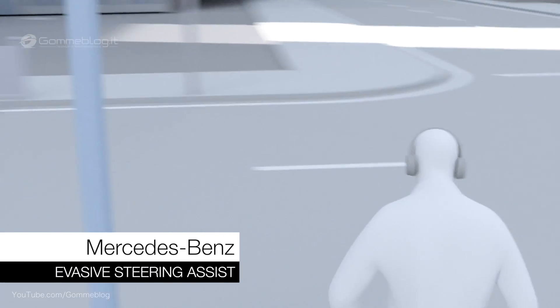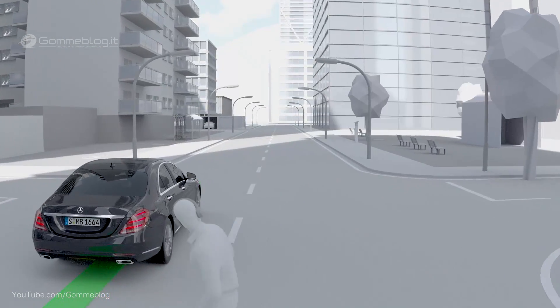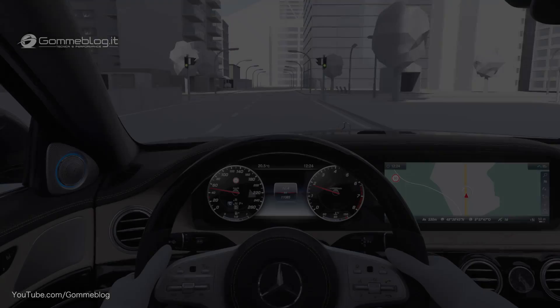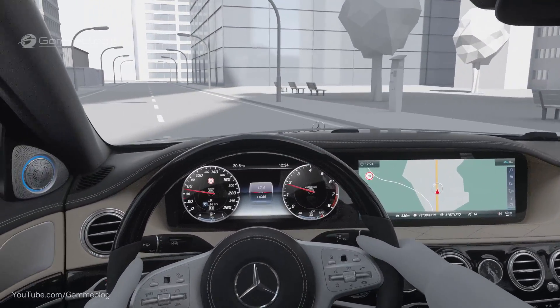Evasive Steering Assist helps the driver when trying to avoid a pedestrian in a hazardous situation. If the driver consciously or instinctively initiates an evasive swerving maneuver, the system provides steering support to avoid the pedestrian in a controlled manner and to straighten up the vehicle afterwards.